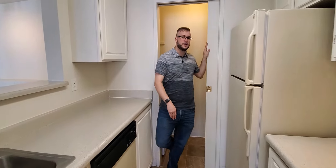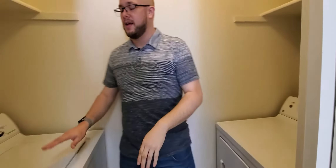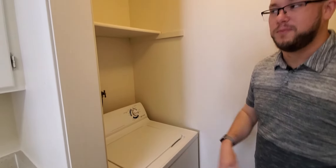This closet here is your washer and dryer closet. You have the dryer on this side with additional storage above, and your washer on this side with storage above.